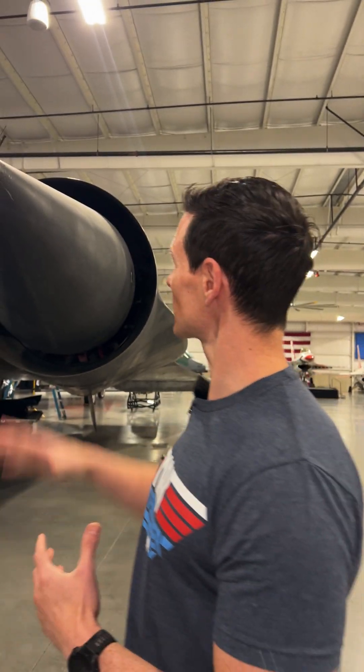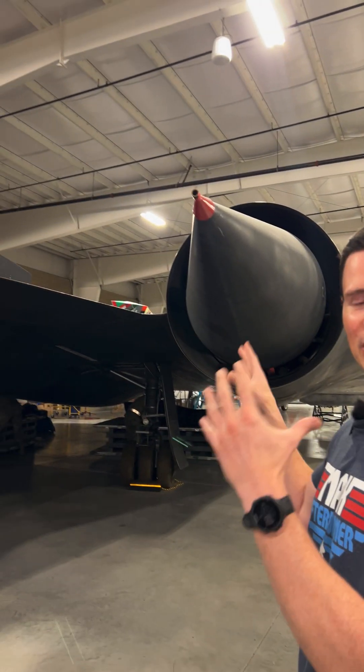What's up guys? So we're standing in front of the SR-71's engine. This is the cone that leads into the engine, and it's really a throttle control because it controls the airflow that goes into the engine.